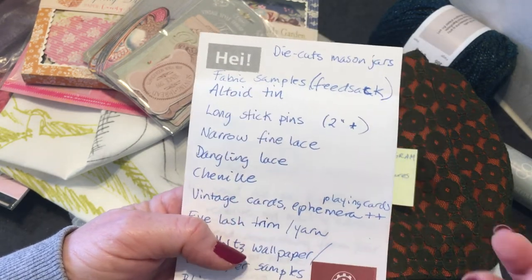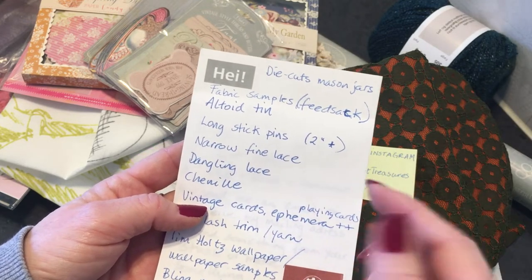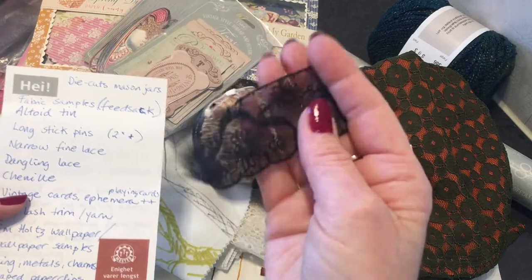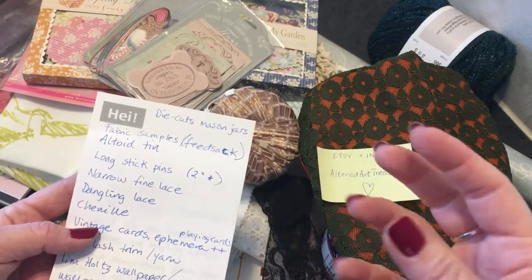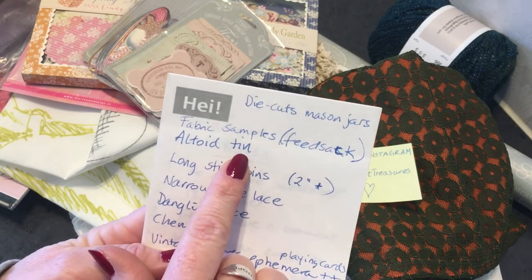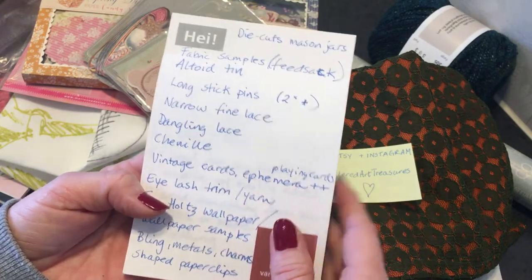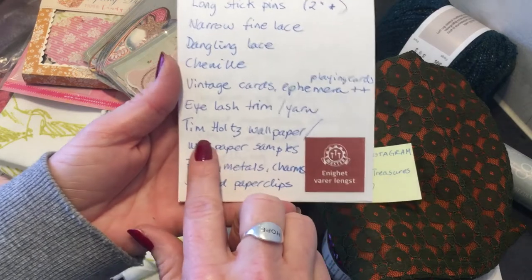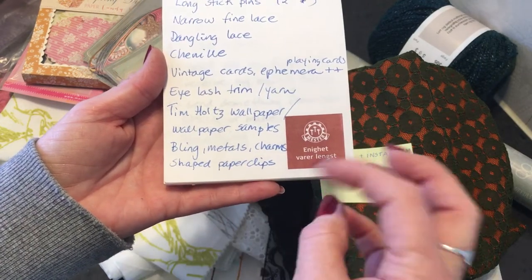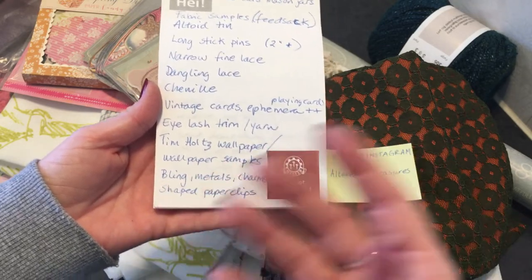Also this chenille — I have seen it but I haven't seen it here. And laces with dangles, I don't have much of that. And narrower lace, like this fine kind. I like the laces that are finer quality that don't make as much bulk. Long stick pins more than two inches — altoid tins, we don't have those here, I would love to have one. Vintage cards, playing cards, ephemera, etcetera. So you know the sort of things that I am sharing with you. I would also love wallpaper themed halves or wallpaper samples like I have here. And I love paper clips, those special shaped ones. Bling is my thing, I love bling — either in metals, charms, or boho materials, whatever. Eyelash trim — yes! These are just some examples.